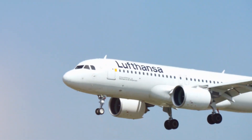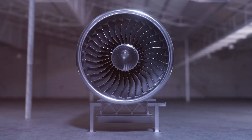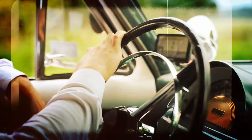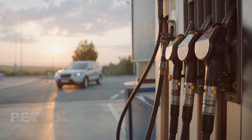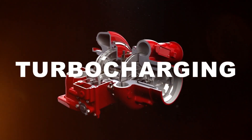Turbos weren't born on the streets — they were destined for the skies. Originally designed for aircraft, these powerful devices started infiltrating the automotive world in the 1960s, gaining widespread recognition in the 1980s. Today, the majority of petrol and diesel engines boast the added punch of turbocharging.